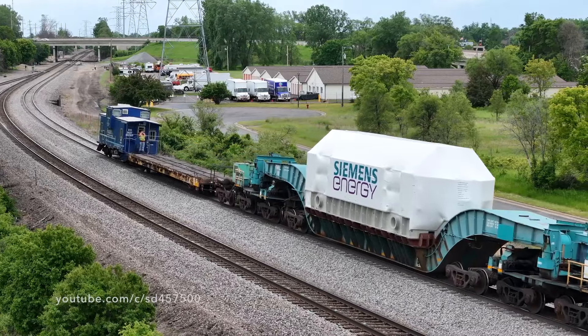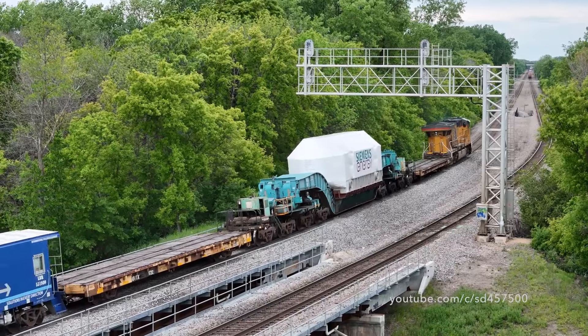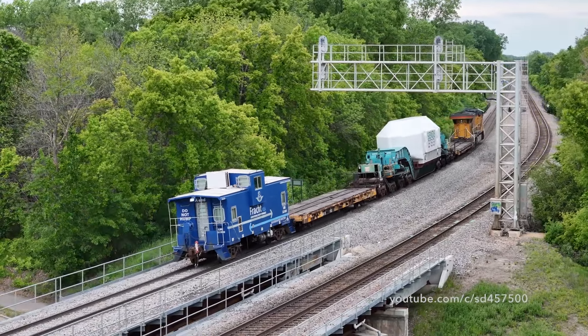That sharp looking blue caboose we see on the tail end of this train is actually an ex-Burlington Northern caboose, and was originally built as Fort Worth and Denver 185.